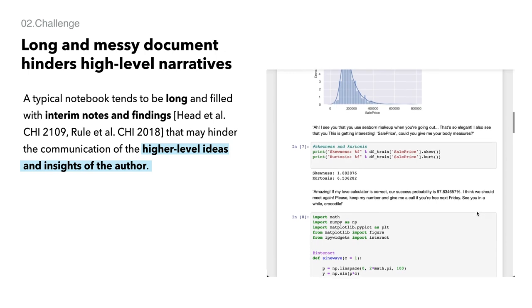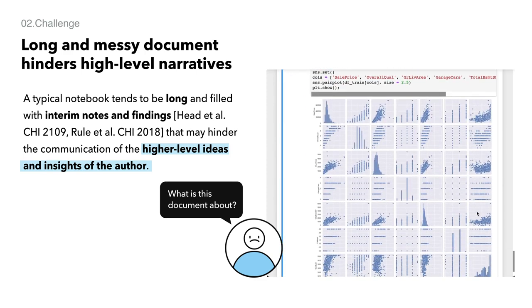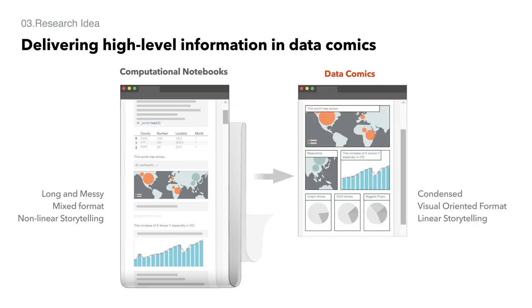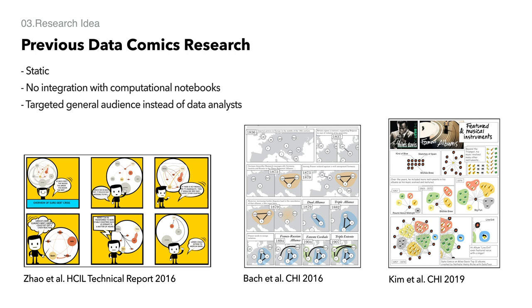However, the notebook format, which often contains exploratory data analysis, makes it challenging to comprehend the high-level narrative — the story of the data. We hypothesize that this issue could be addressed by converting the notebook into a data comic. Data comics combine annotations with visualization, reducing data complexity by incrementally showing aspects of data over multiple frames. Previous data comics have all been studied, but integration with the computational notebook and usefulness for data analysts have not been investigated.